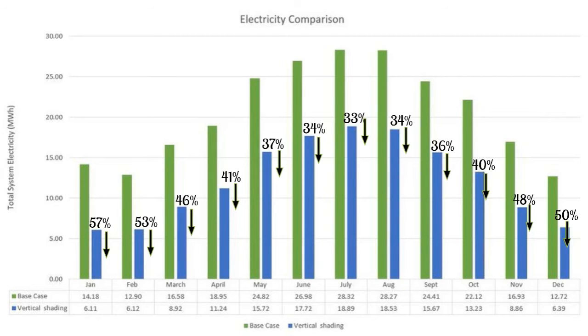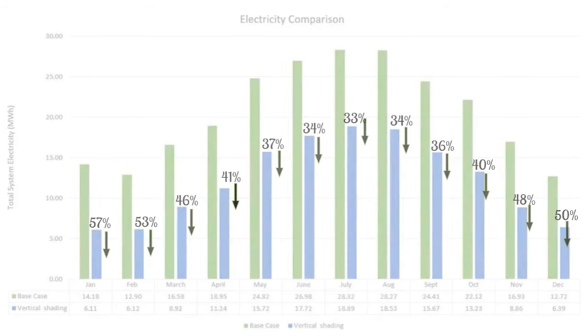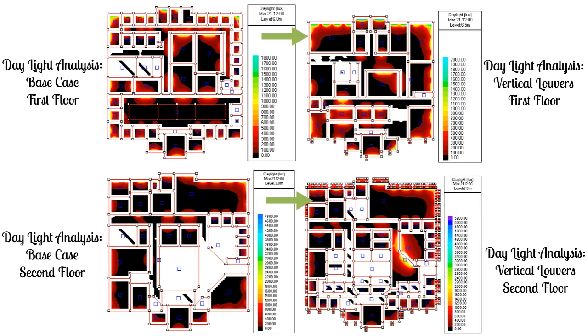After replacing horizontal double panels with vertical louvers, simulations showed this shading type is the most efficient of the three options, with an average of 40% monthly reduction in electric load. Total annual system electricity was reduced from 247.18 MWh to 147.39 MWh. Daylight analysis confirmed that adding shade structures to windows does not reduce lux levels below standards, while reducing radiative heat gain and significantly lowering cooling loads.